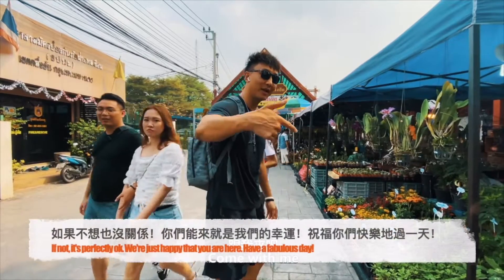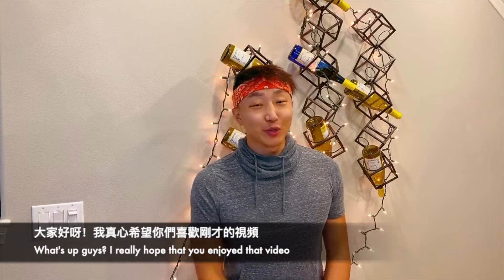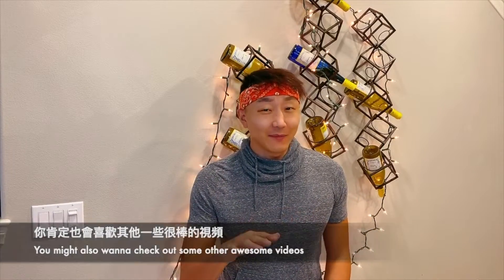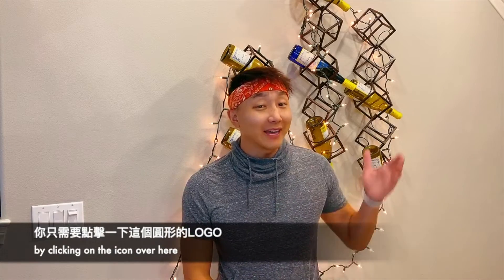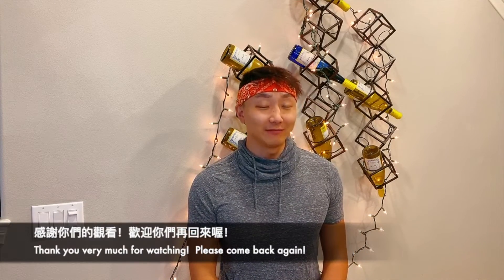If not, it's perfectly okay — we're just happy you're here. Have a fabulous day. What's up guys? I really hope you enjoyed that video. Please make sure to give it a like. You might also want to check out some other awesome videos by clicking over here. I would love for you to subscribe to my channel by clicking on the icon over here — this way you won't ever miss another beat with See The World With DJ. Thank you very much for watching. Please come back again.